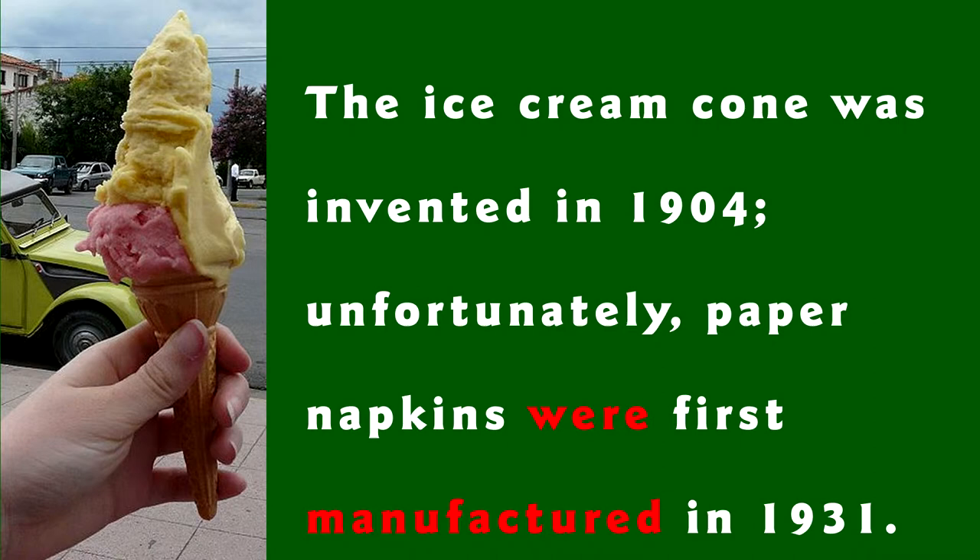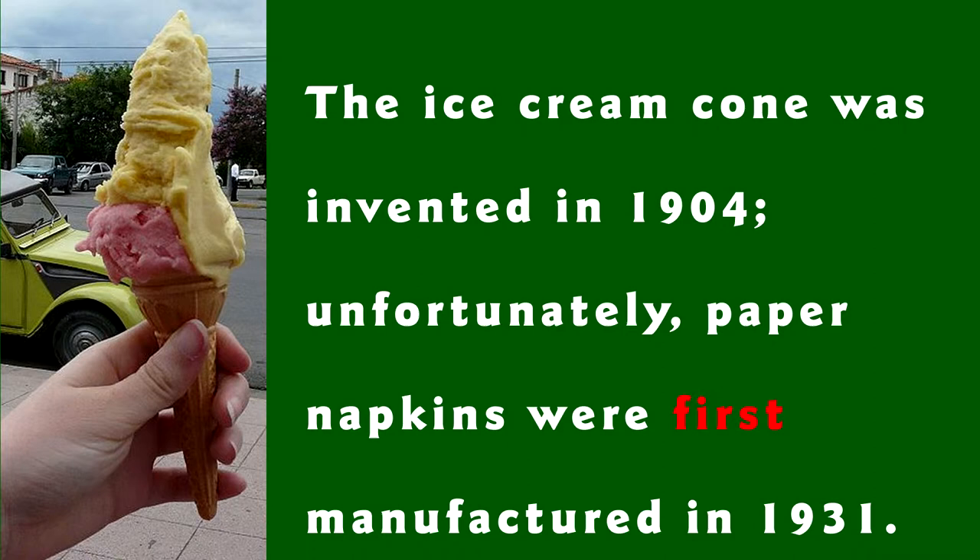The adverb first has been snuggled in between the two verbs. That may not be the best place for an adverb, but there's nothing grammatically wrong with it. And paper napkins first were manufactured in 1931 sounds a little awkward.